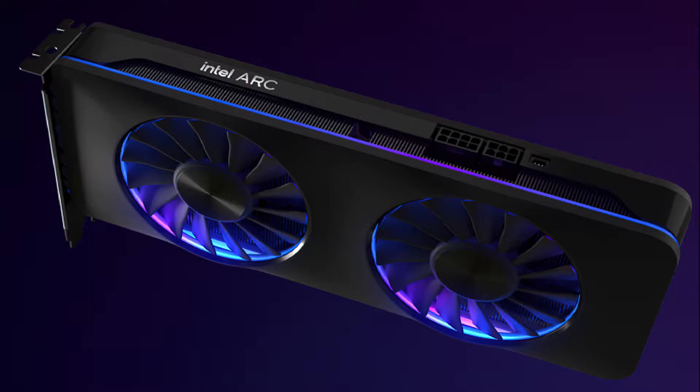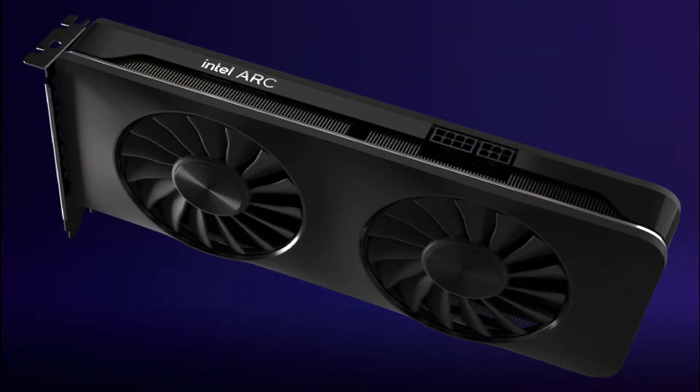The Intel Arc Alchemist lineup will include the flagship Arc A770, which will feature the full ACM G10 GPU with 32 Xe cores and a 256-bit bus interface. The Arc A770 will feature both 16GB and 8GB flavors across a 256-bit bus interface and a TDP of 225W. Clock speeds will be rated at 2.1GHz for the GPU and 17.5Gbps for the GDDR6 memory, offering up to 560GB/s of bandwidth.